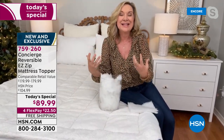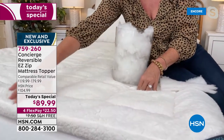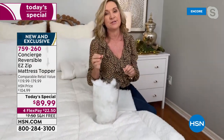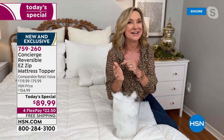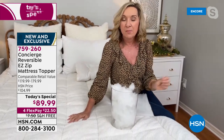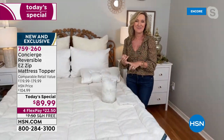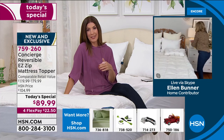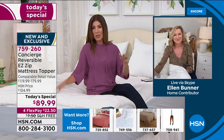Everything is box quilted with a frame border around the edge so nothing shifts or bunches. Think about adding a luxury pillow top that's removable and washable. If your mattress is new, protect it. If it's old, protect yourself from it — your mattress harbors moisture and dead skin. You need something removable and washable. We upgraded it in every way: comfort, climate control, and ease of care. Only here at HSN.